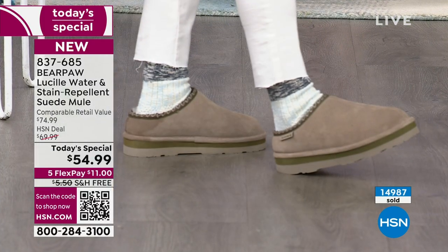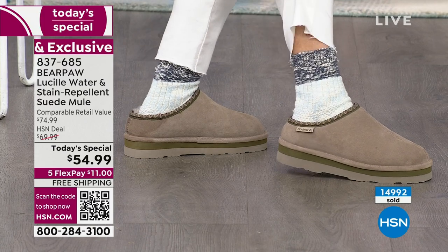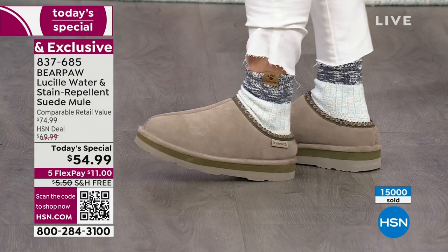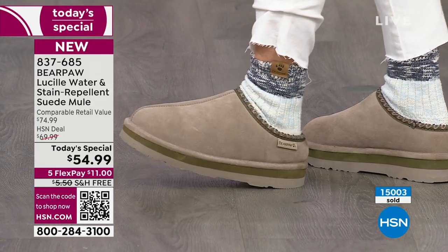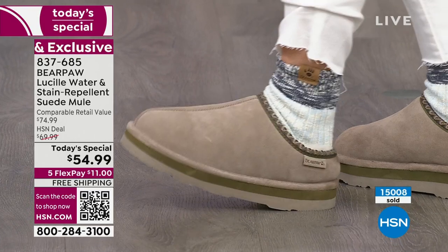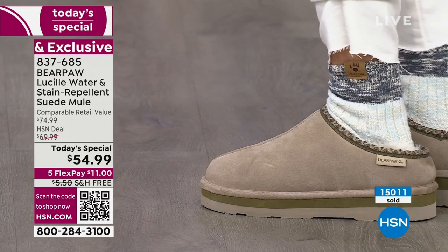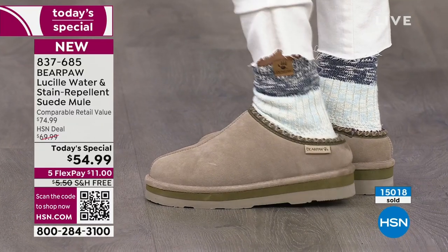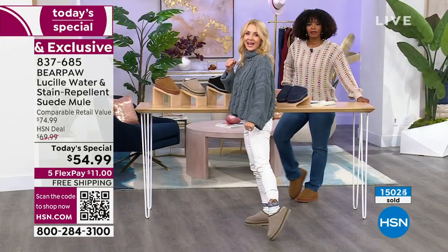Do you wear socks with your Bear Paw? Some people are like, no, why would I? It's got all that wonderful goodness. But these are great new socks — they have a little Bear Paw tag on them and they're just really darling. But look at this cushion — our outsole is a one and a quarter inch EVA outsole. EVA is the same material and technology that high-end running shoes are made out of. Do you see that bounce? Then we have great traction so you will not go sliding around. And they do have flexibility.